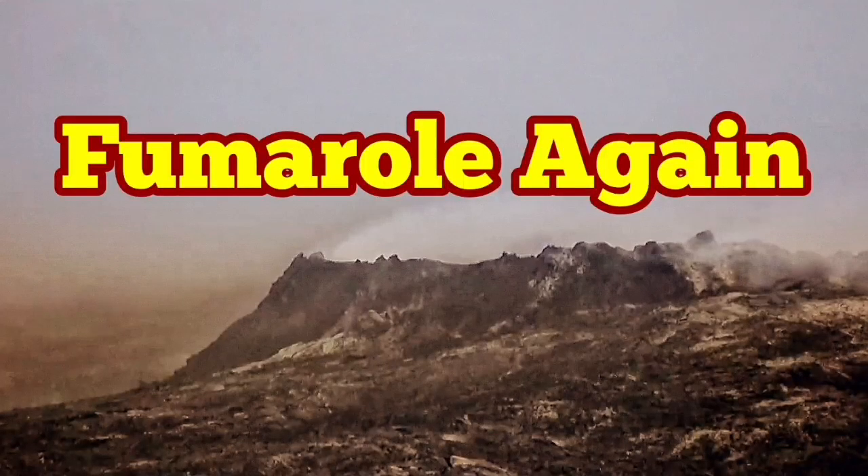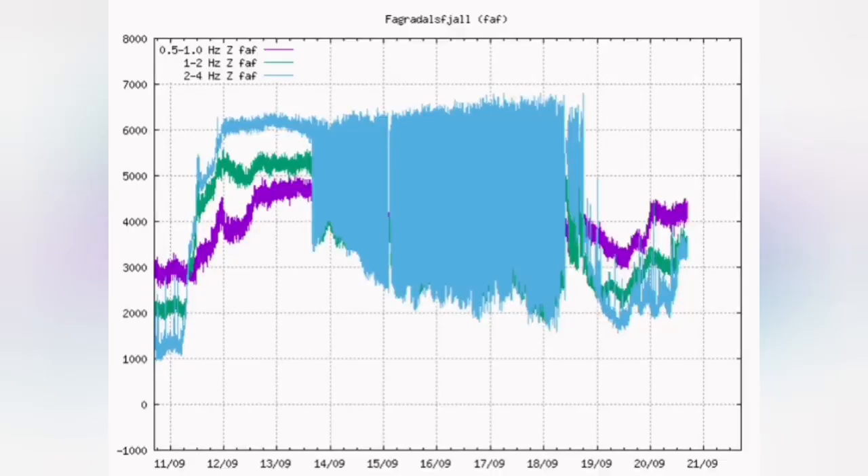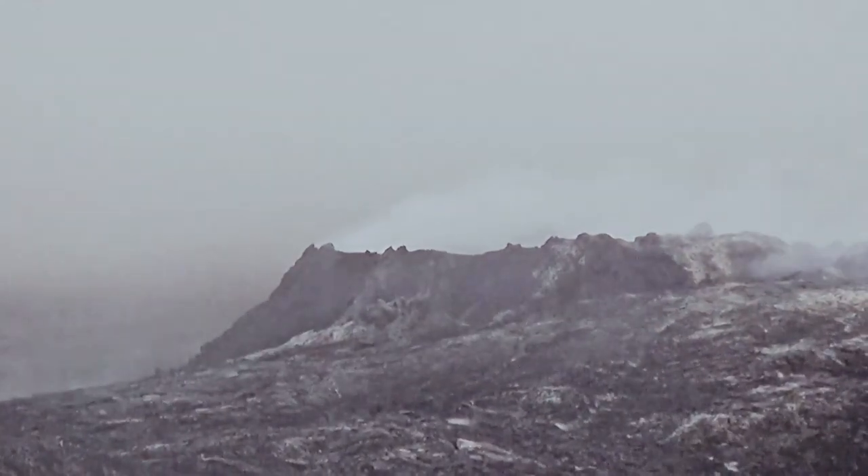Fumarole again, and this is what we understand from the seismogram. The seismogram shows that the magma is building up under the volcano to reach the volume for having volatilized enough to actually evaporate, create pressure, and cause the eruption.